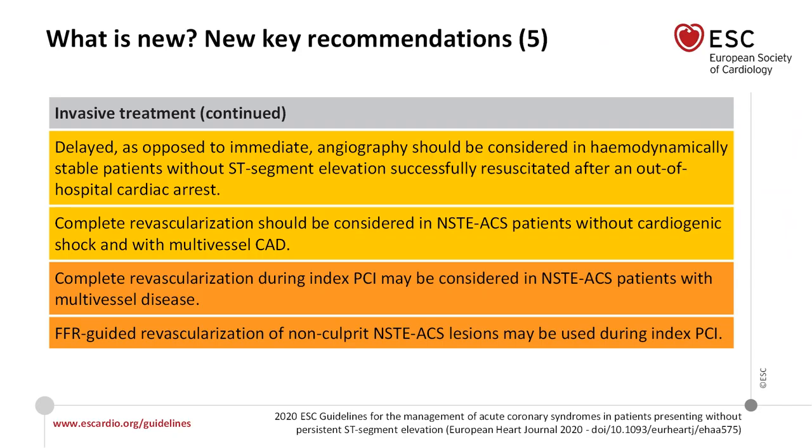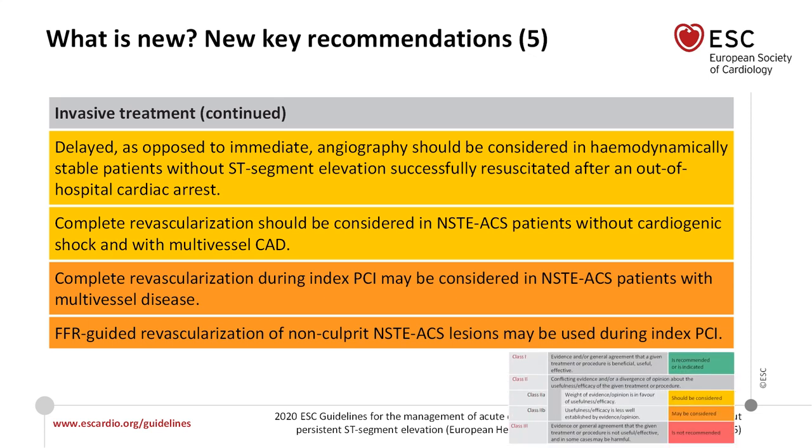The ESC guidelines state that delayed angiography, as opposed to immediate angiography, should be considered in hemodynamically stable patients without ST elevation successfully resuscitated after out-of-hospital cardiac arrest. The evidence supporting this is class IIa, which is a fairly reasonable level of evidence to support this practice.